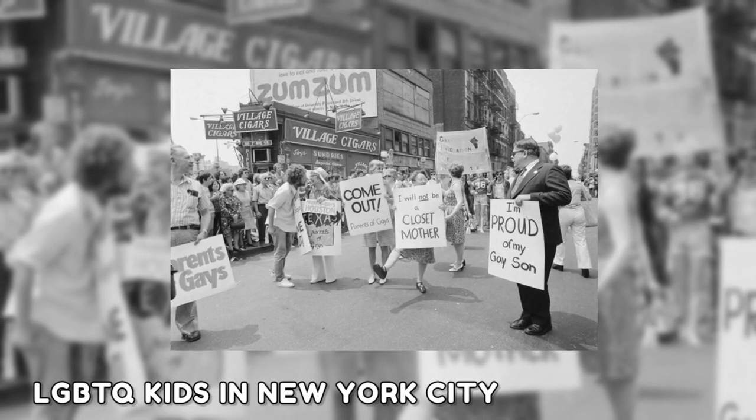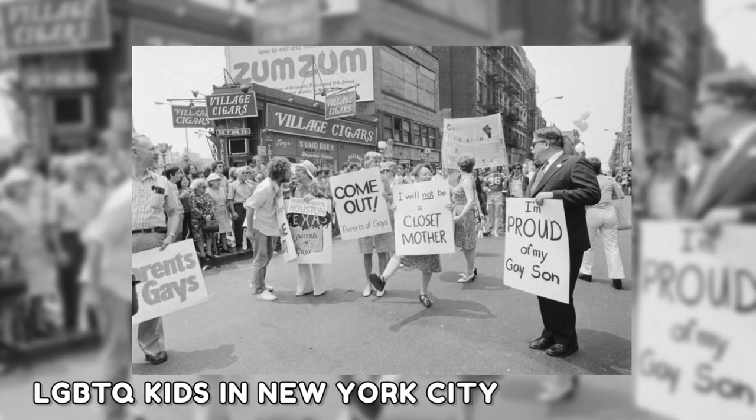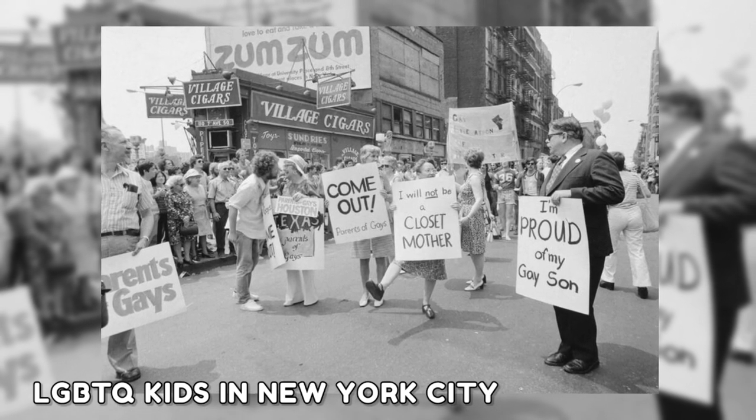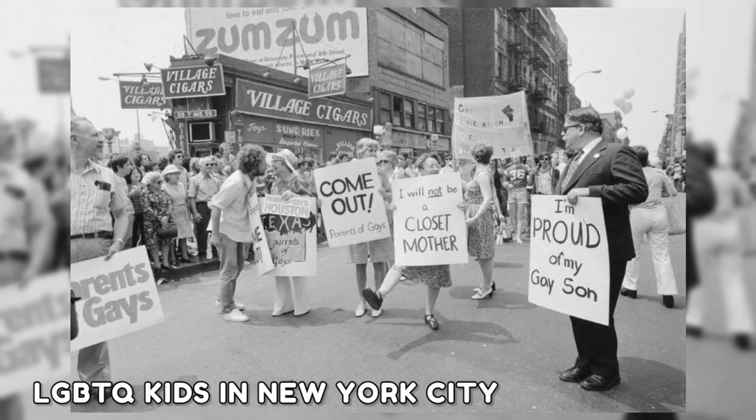Some proud parents can be seen in this photograph participating in the Gay Pride March alongside their LGBTQ kids in New York City on June 30th, 1974. As the fight for LGBT rights ramped up in the 1970s, many parents wished to show their support.